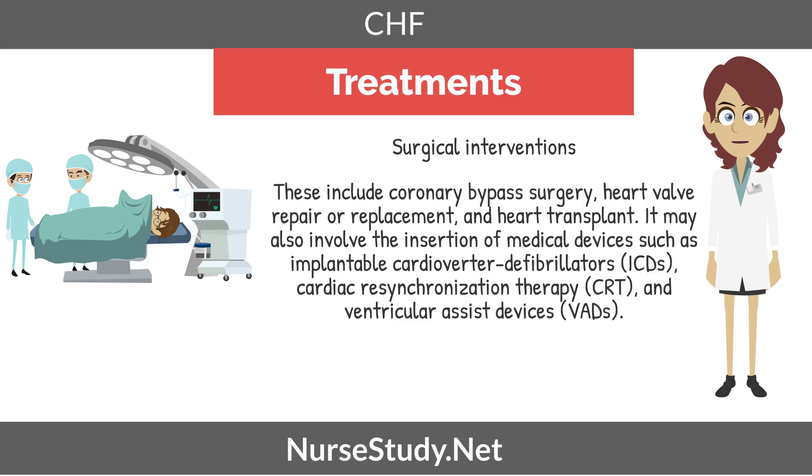Surgical interventions would include a coronary artery bypass, a heart valve repair or replacement, or even a heart transplant. Treatment may also involve the insertion of medical devices such as an AICD, cardiac resynchronization therapy (CRT), and ventricular assist devices (VADs).